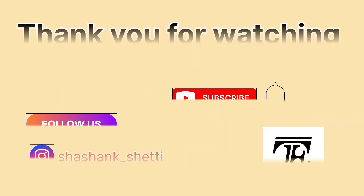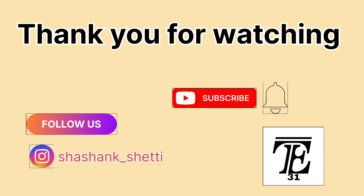Don't forget to like, subscribe, and hit the bell icon for more updates on the latest in electric vehicle technology. See you in the next video.